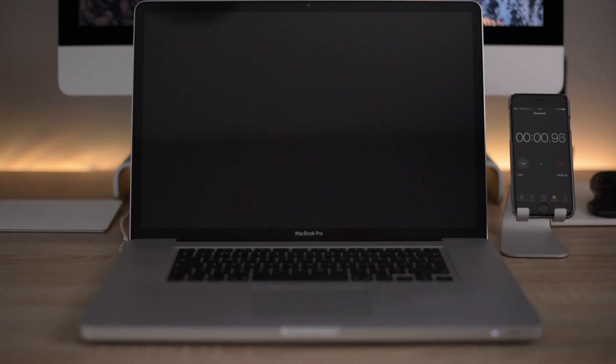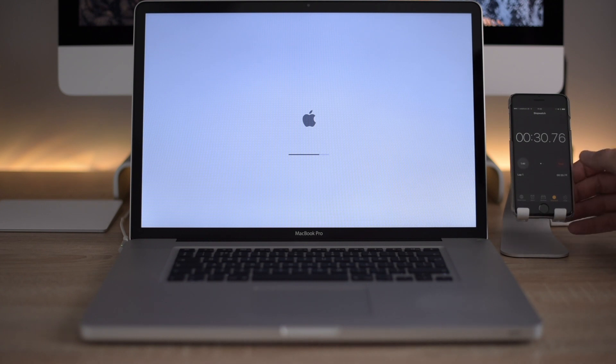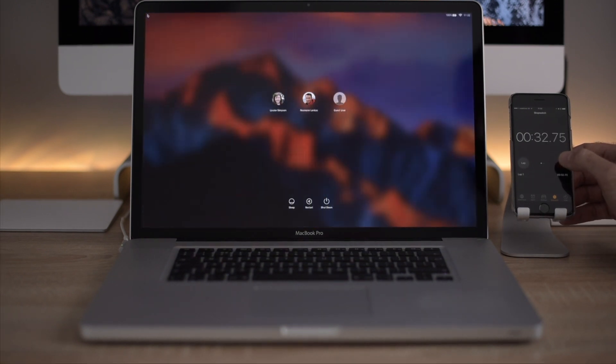Before installing the beta I ran a few performance tests, including boot times. Despite being eight years old, this MacBook was still booting to the login screen within 30 seconds.